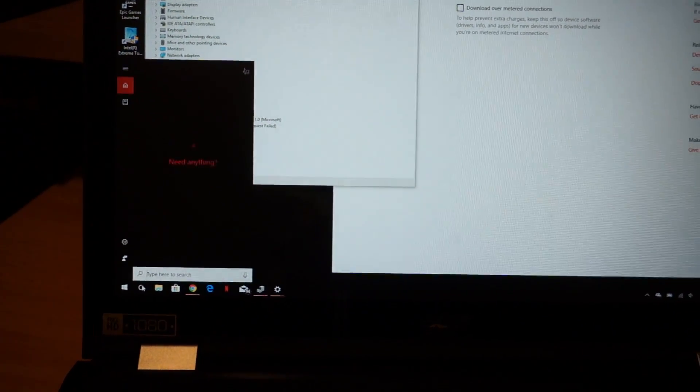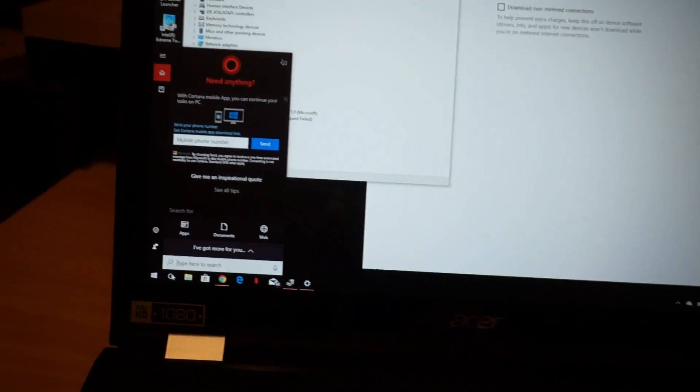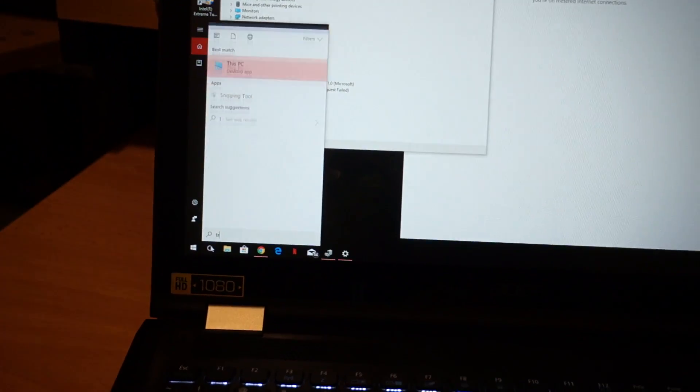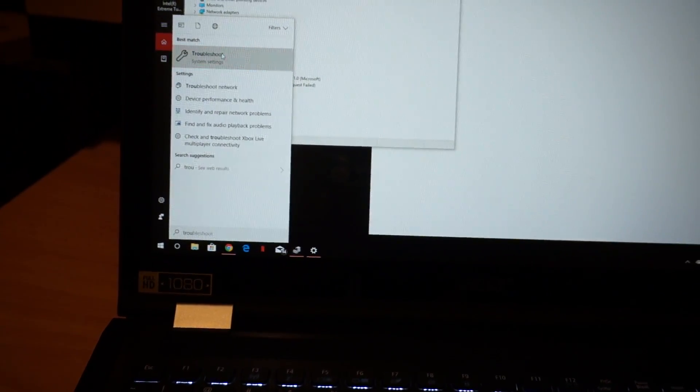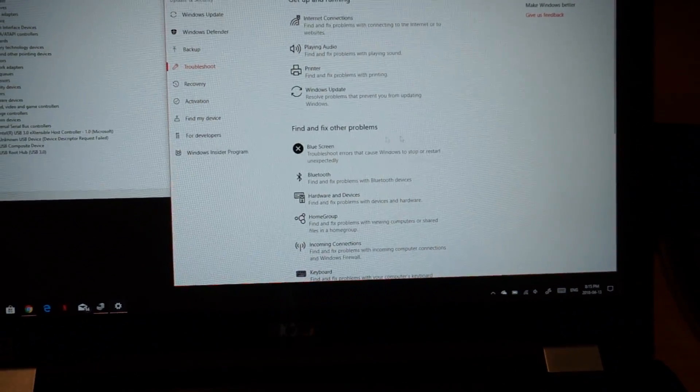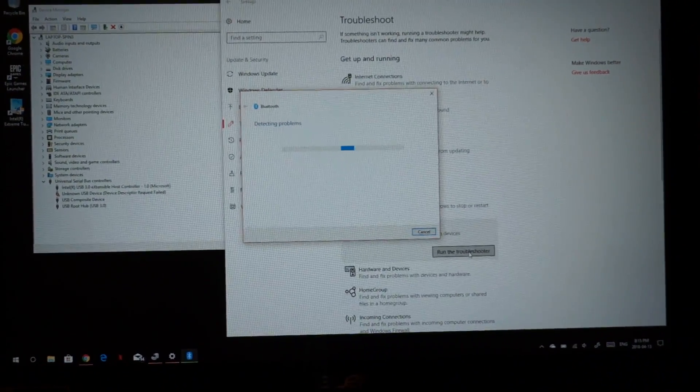So now I'm going to try the Windows Troubleshooter. Windows Search is apparently terrible — but let's find Troubleshoot, then Troubleshoot Bluetooth, and run the troubleshooter for Bluetooth.